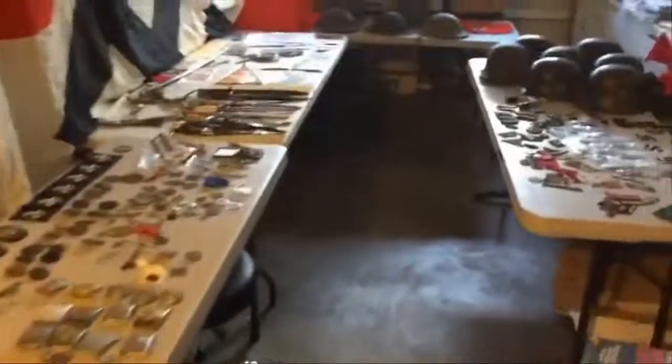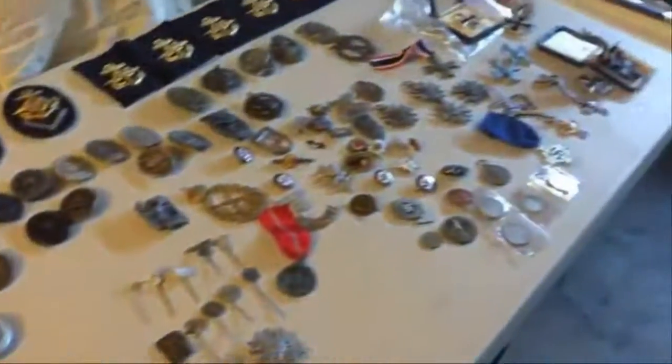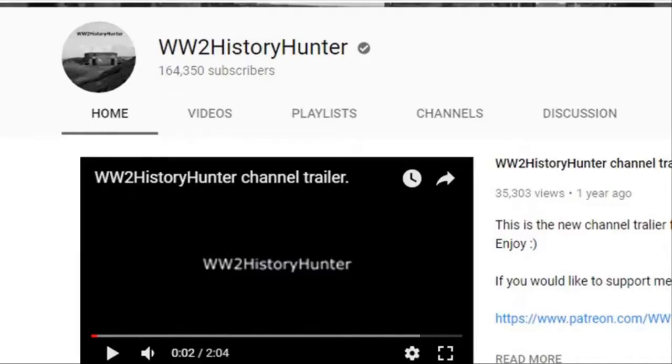A man finds abandoned Nazi relics in a hidden bunker in Germany. It's amazing how many important historical relics are still to this day buried underground. Major events of the past have left so many artifacts just waiting to be discovered. If you look in the right places, you can find troves of historical treasures, and that's exactly what a YouTube user named WW2 History Hunter did.